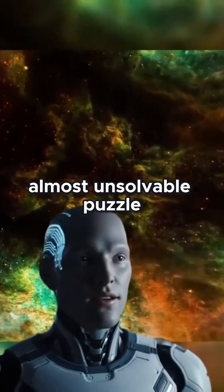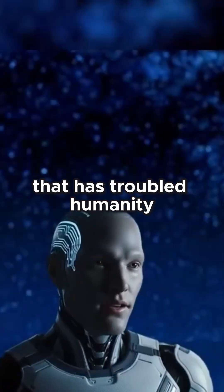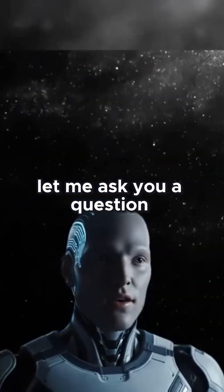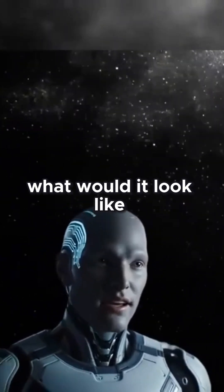I want to step into this almost unsolvable puzzle with you and face the question that has troubled humanity for millennia: What was hidden before the Big Bang? Before we begin, let me ask you a question — if we could truly see the infancy of the universe, what would it look like?